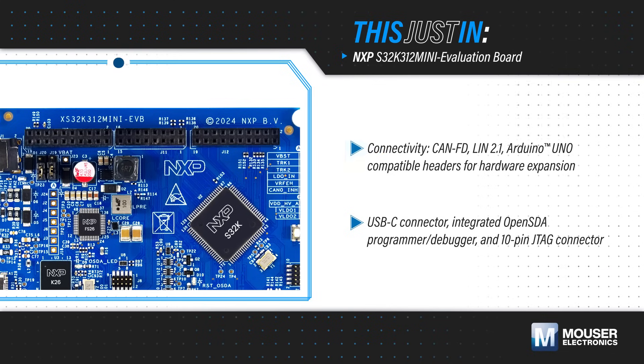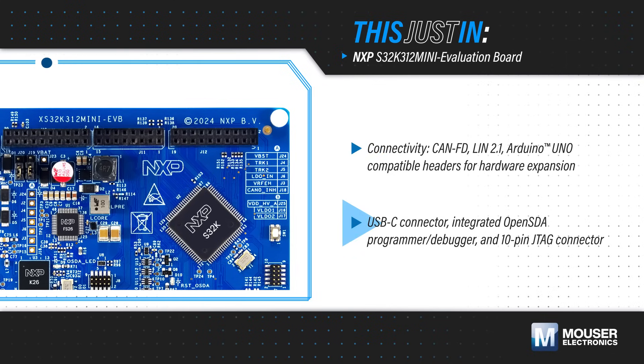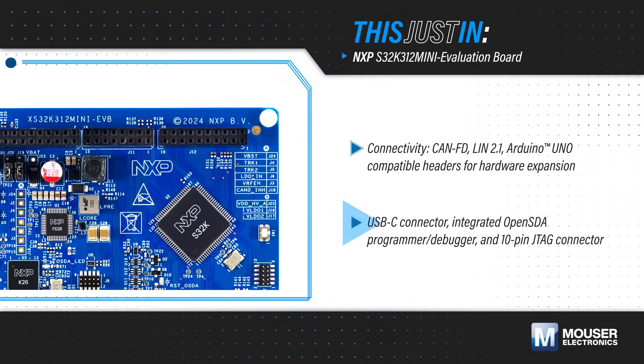A communication shield can be added for more CAN and LIN connections. The board also features a USB-C connector and an integrated programmer/debugger, as well as a 10-pin JTAG connector.